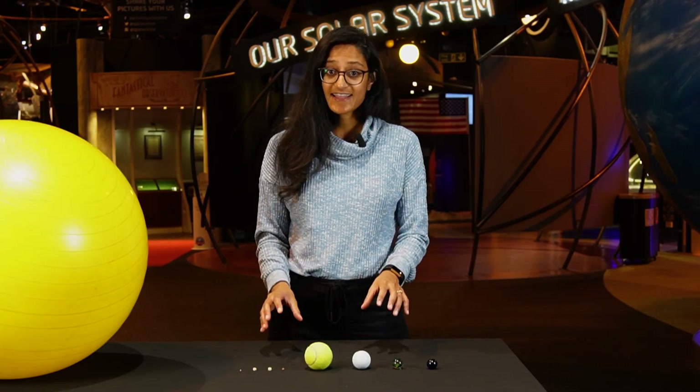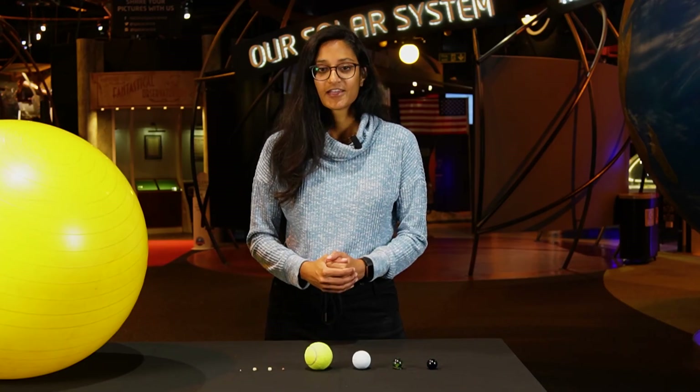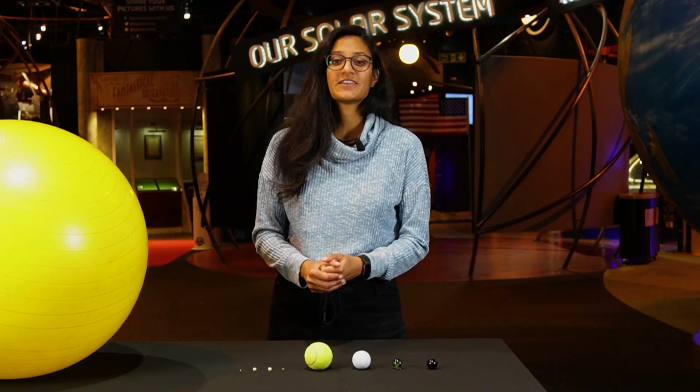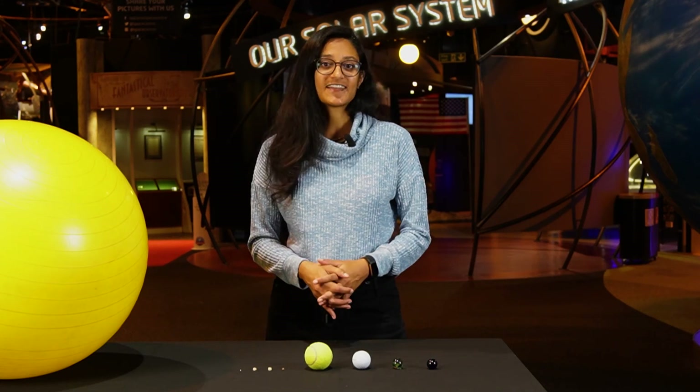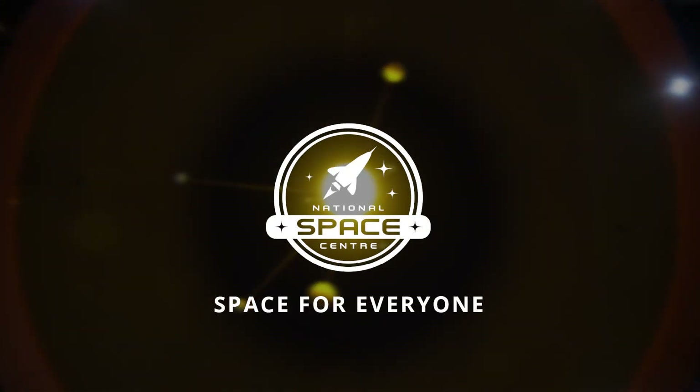While the planets here are to scale in their sizes, they're not actually the right distances from each other. So join us next time to find out how far the planets really are from each other, and how they orbit the sun.